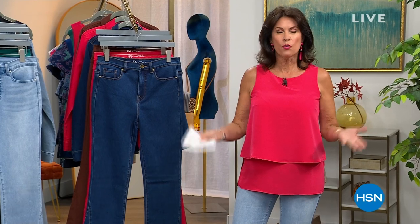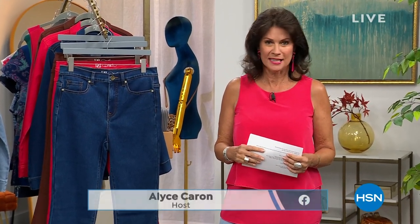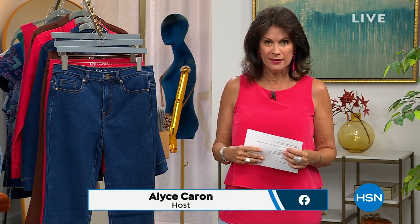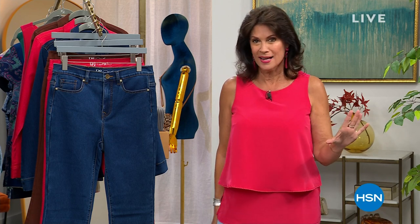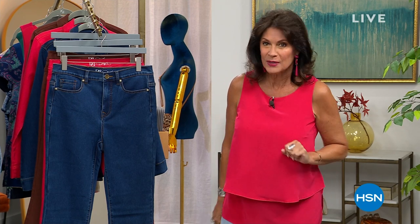I've been here 20 years at HSN — I'm Alice Carone — and I don't think I've ever seen us do what we're doing today. We're calling it Super Saturday: 24 today's specials, our entire collection on free shipping and handling. You don't want to miss a minute of it, and one of our today's specials is from DG2 — you are going to go crazy when you see this one.